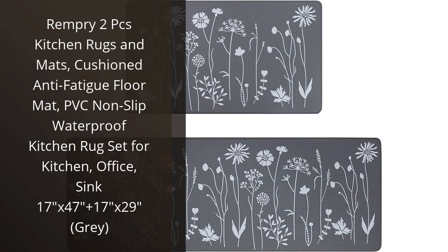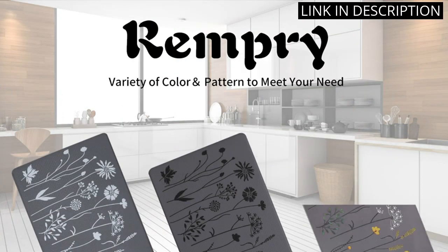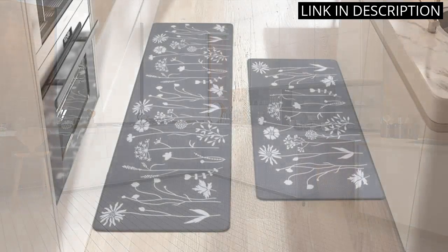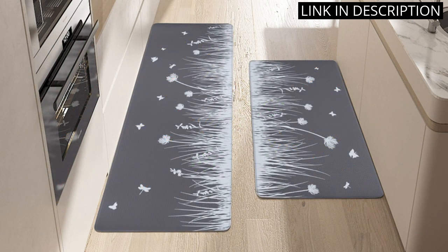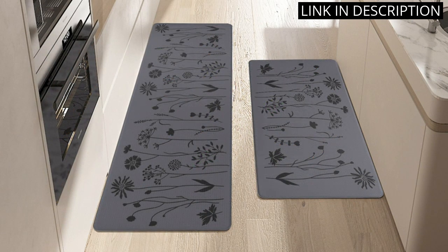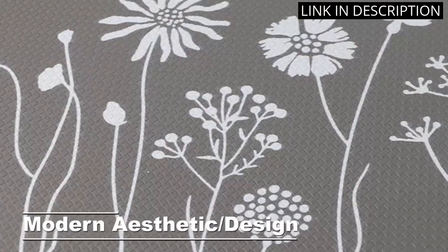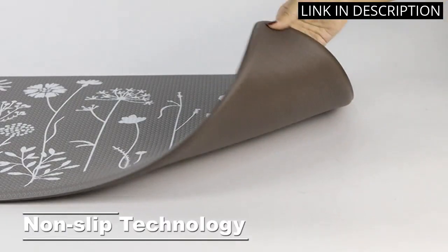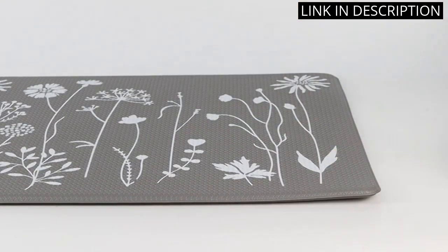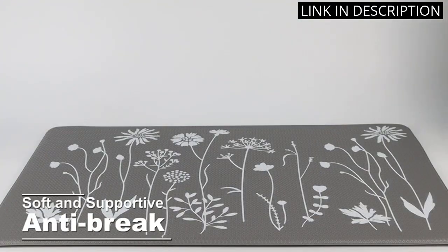I recently purchased the Rimpree 2 Pieces Kitchen Rugs and Mats, and I am thrilled with my purchase. The cushions are very comfortable when I am standing in the kitchen for long periods of time, and the non-slip PVC backing keeps them firmly in place. The waterproof feature is very convenient, and I love the grey color — it matches perfectly with my kitchen decor. The size is also great; I love that there are two different sizes in the set. Overall, I would highly recommend these kitchen rugs to anyone looking for a comfortable and functional addition to their kitchen.